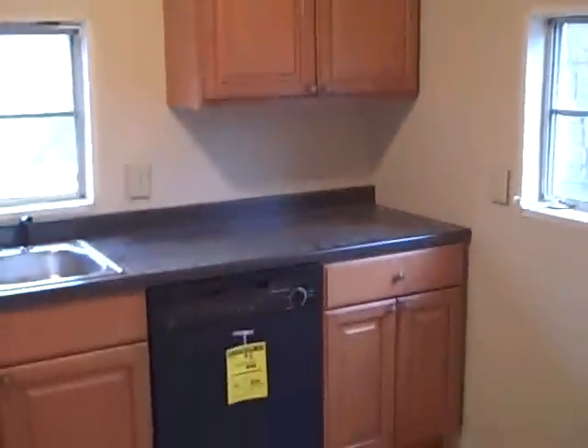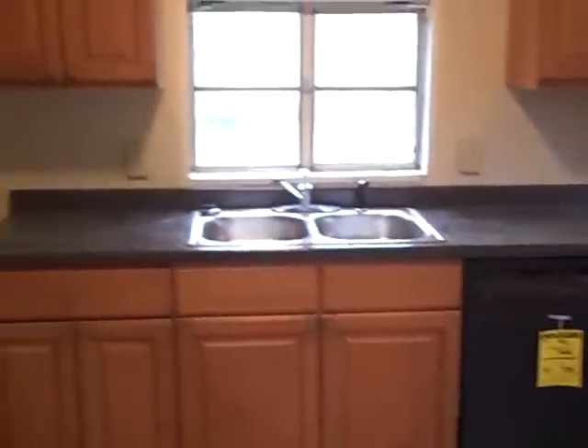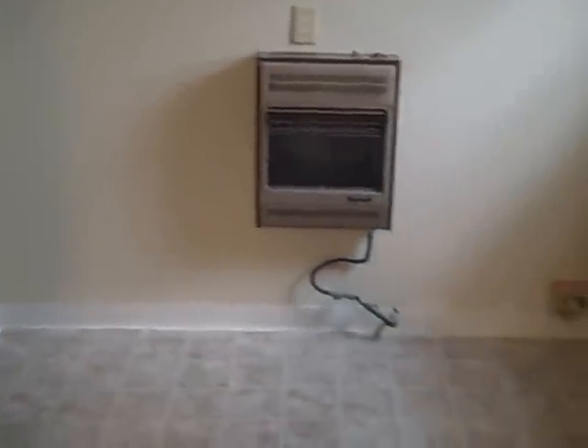I think we did a nice job with the kitchen — we put in some upper-end cabinets. It does have a dishwasher, a double sink, and a microwave. It is a good-sized kitchen with plenty of storage space and laminate countertops. Another nice feature: it does have a separate laundry room — a big laundry room with plenty of storage space in there.